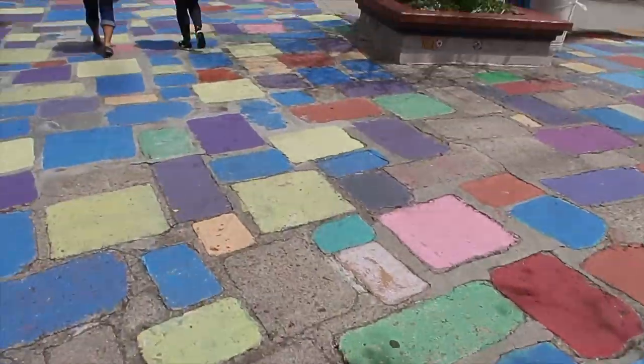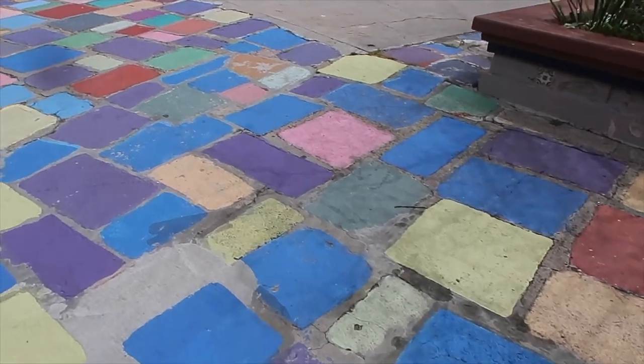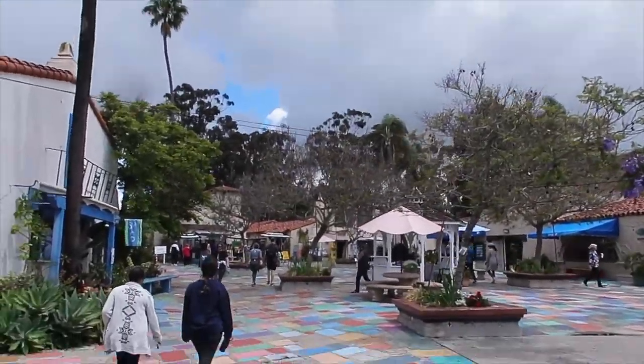We're here exploring San Diego, looking across this beautiful — I think it's some kind of Spanish village, some kind of art plaza. They have all of our dream plants everywhere. This girl needs some caffeine. It's beautiful — like regular old concrete blocks but they're all painted. It's pretty.